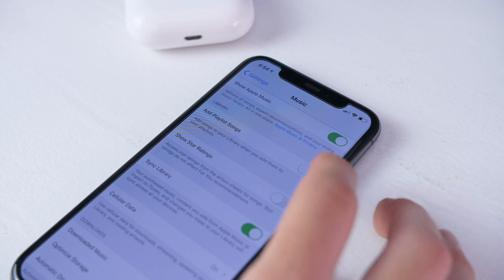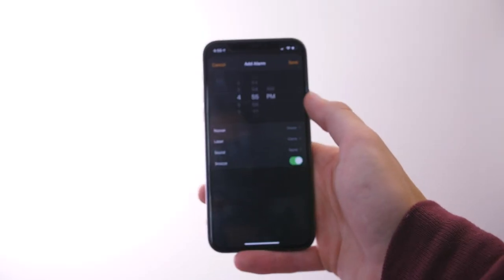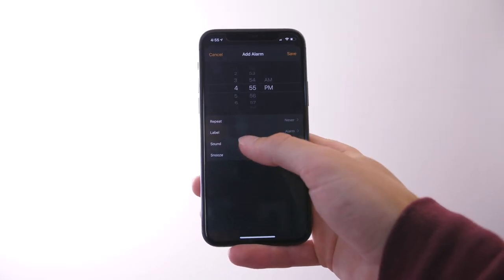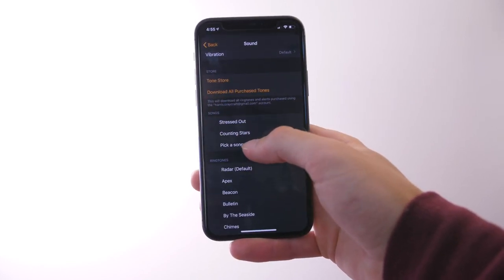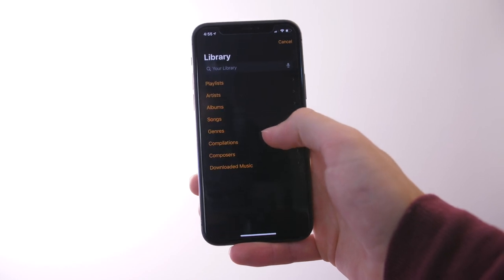Number eight, you can actually wake up to any song if you're on Apple Music. In the Alarm section, go to Sound, and then Music, and you can choose any song you want. Pretty simple — just choose something that you're not going to sleep through.